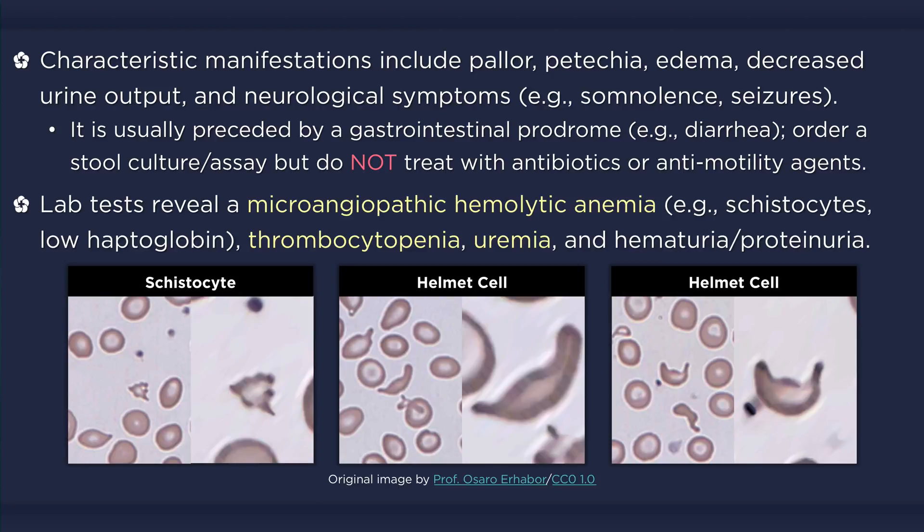The CBC and blood smear usually reveal anemia with reticulocytosis and evidence of microangiopathy, such as schistocytes and helmet cells. Hemolysis may result in a decreased haptoglobin level and elevated levels of serum lactate dehydrogenase and indirect bilirubin. Thrombocytopenia and evidence of renal dysfunction, indicated by elevated serum levels of creatinine and blood urea nitrogen, complete the classic triad of hemolytic uremic syndrome.